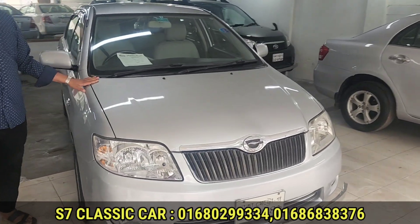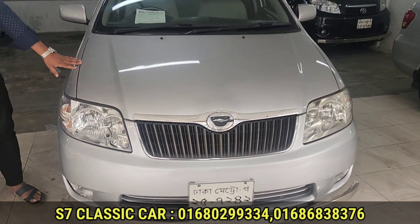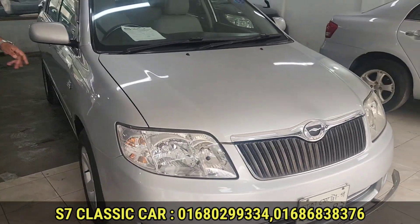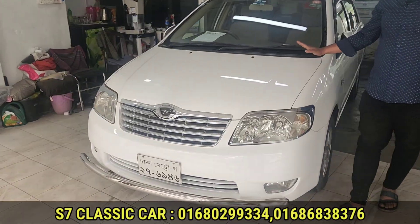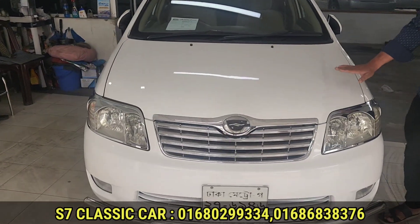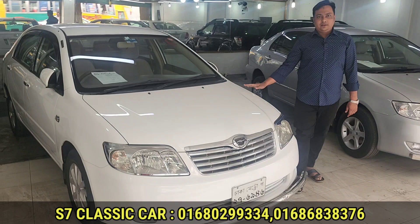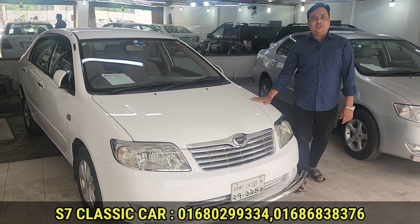This is the 2014 model, the 2009 registration, and the 4th serial. Silver color. The 4th version is the same, and the 4th version is the 2012 registration.